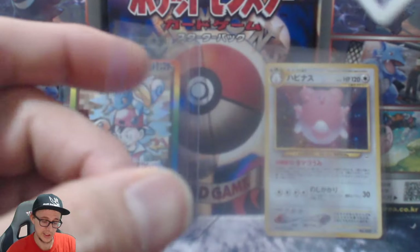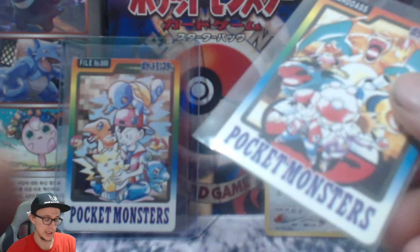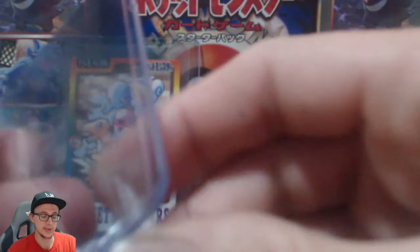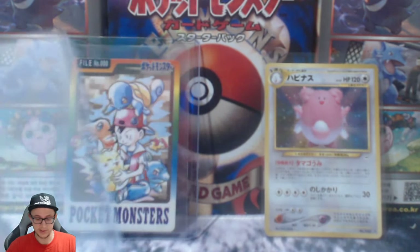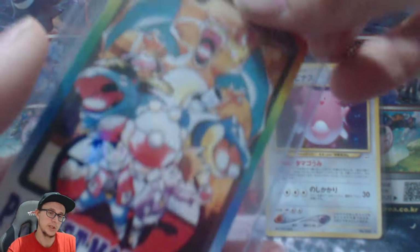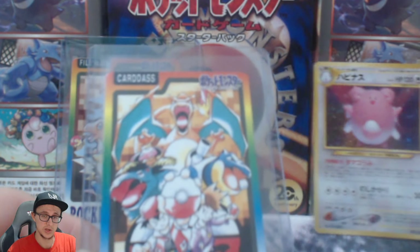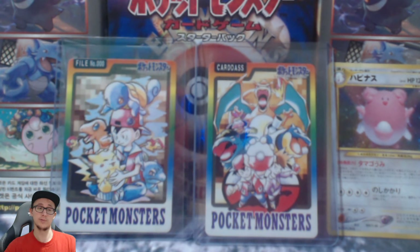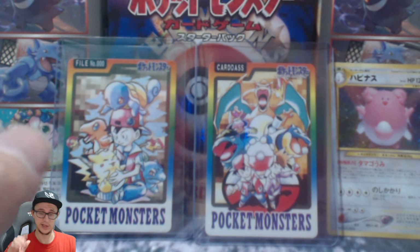I paid less for both of these cards than a base set Charizard. Put it that way — if a base set Charizard is going for a hundred pounds, for these cards individually, I think that's about what I paid. So I got these at a really good price. The person who wanted to sell them basically just wanted to get rid of them — probably in need of some money. I thought, you know what, I'll buy them. These are my two major pickups as of this day.